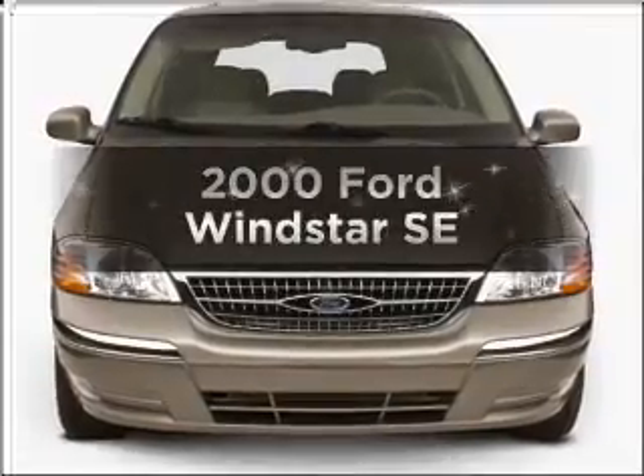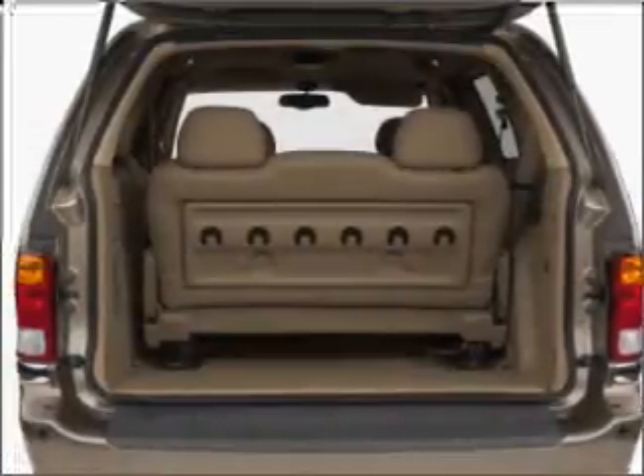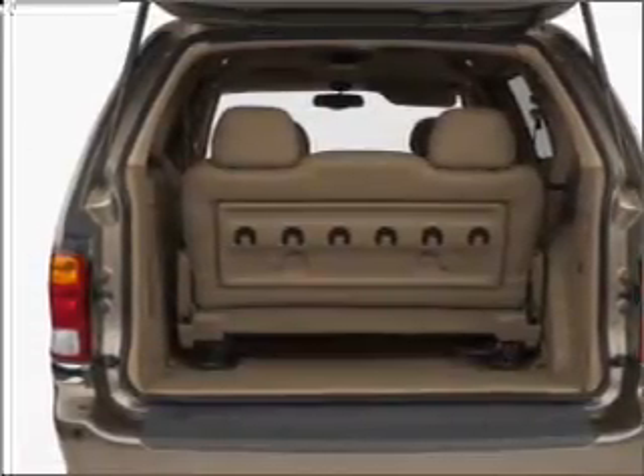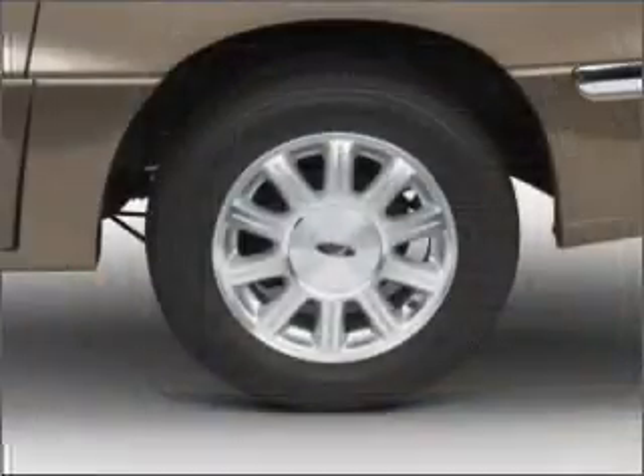If you're looking for a first-rate auto, this one could be yours today. With a solid six-cylinder engine that responds smoothly to its automatic transmission, premium wheels lend a distinctive appearance. The anti-lock braking system will help deliver you safely to your destination.